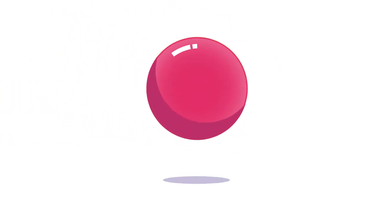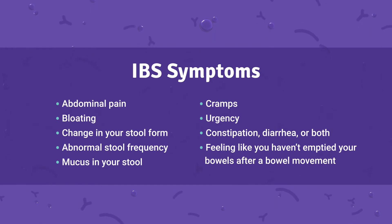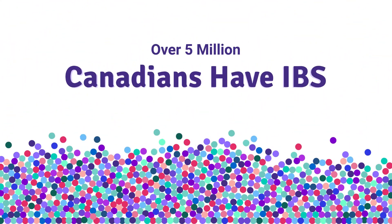If you've got irritable bowel syndrome, you're probably experiencing abdominal pain, bloating, constipation, diarrhea, or any of these. Sound like you? Well, you should know you're not alone. More than 5 million Canadians have IBS.